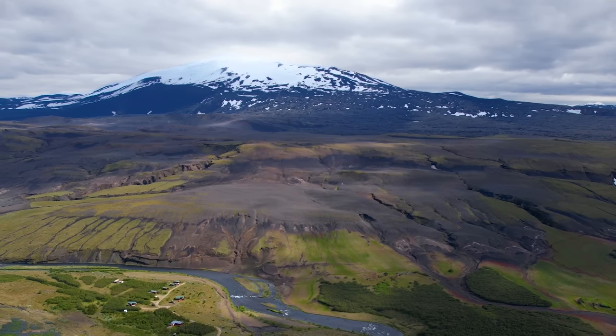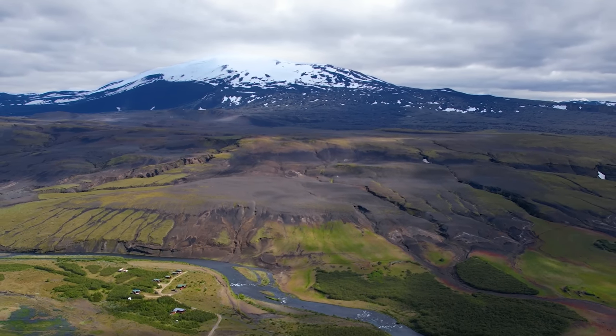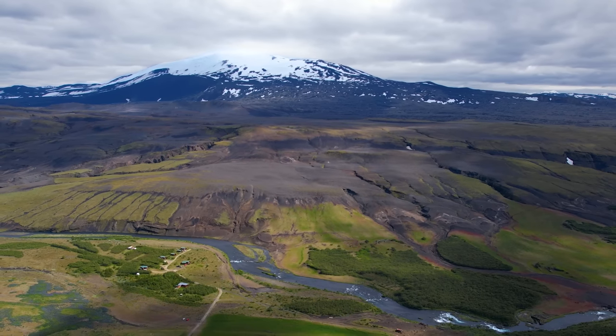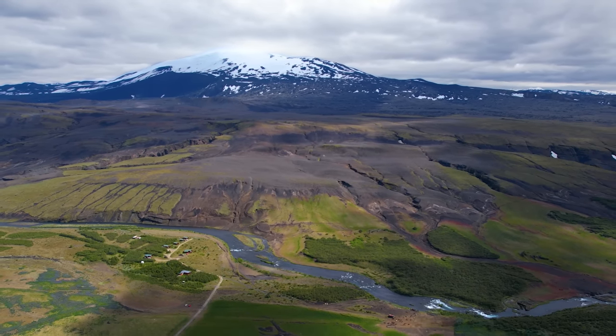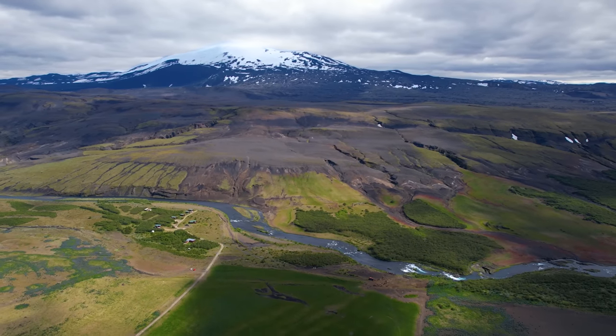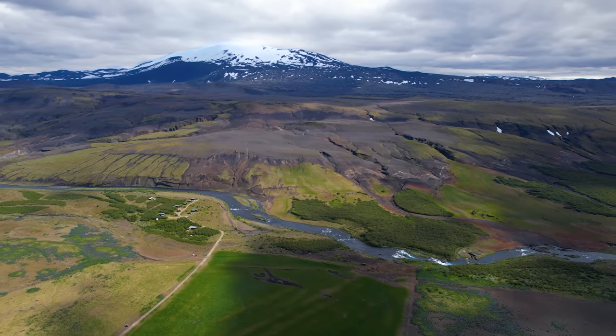Hello and greetings from Iceland. Welcome to join me in this volcano sightseeing and information tour, where I will be showing you new drone footage to bring you closer to one of Iceland's most dangerous volcanoes and show it like you've never seen it before.